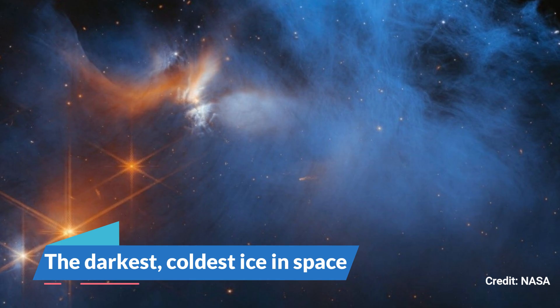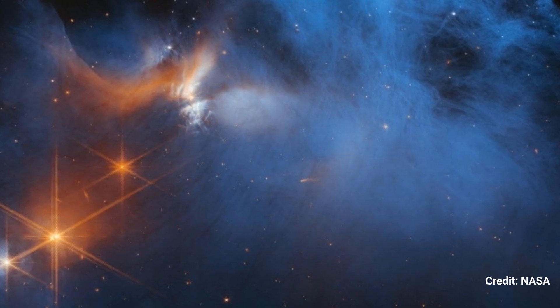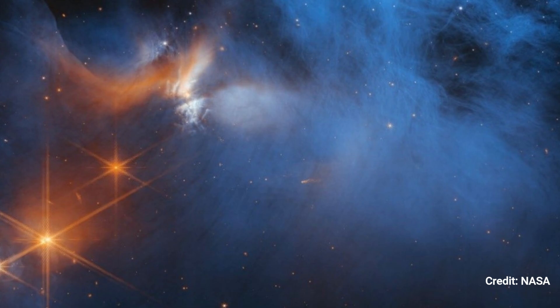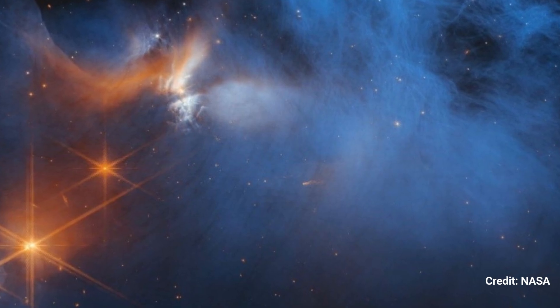The Darkest, Coldest Ice in Space. JWST discovered the coldest ice in the known cosmos while peering into the depths of an interstellar molecular cloud called Chameleon I. The frozen molecules had a temperature of negative 440 degrees Fahrenheit.